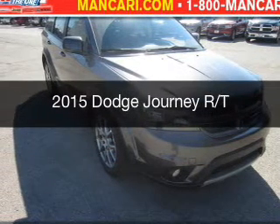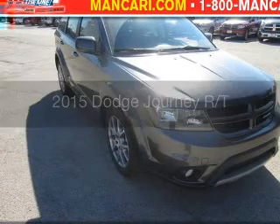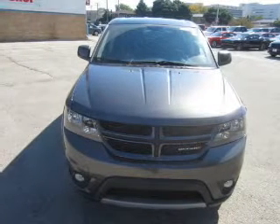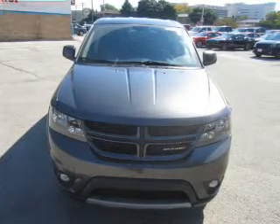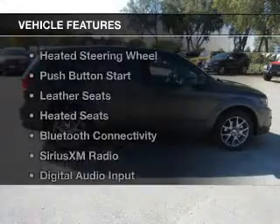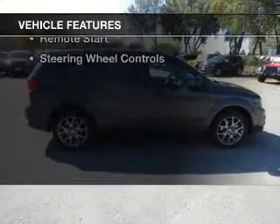This is a new 2015 Dodge Journey. Grab life by the horns. It's powered by front wheel drive, a 3.6 liter 6 cylinder engine and an automatic transmission.